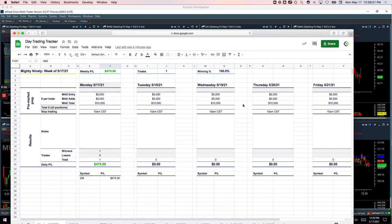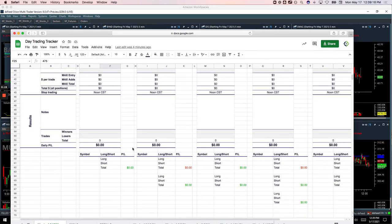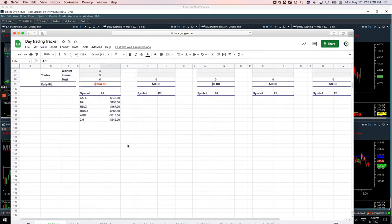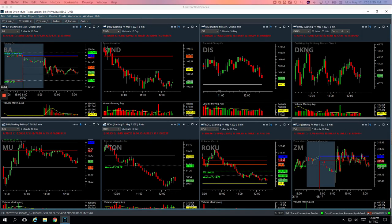Hey everyone, happy Monday — May 17th — here with your day trading recap. Small green day today, plus $221. Was up quite a bit more, gave some back later in the morning. Starting with our one Mighty 90 trade in Zoom, booked $475. No pairs trades today on the runners. Had a winner in Apple for $346, a winner in Boeing for $155, Roblox plus $467, and then negative trades in Roku, AMD, and Zoom. Let's take a look at these.